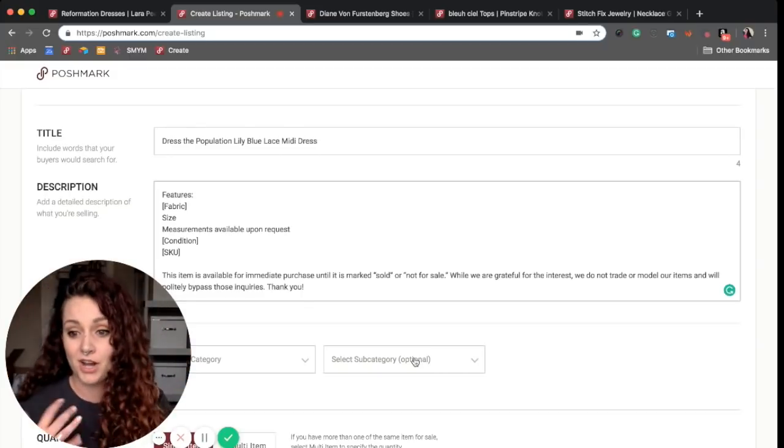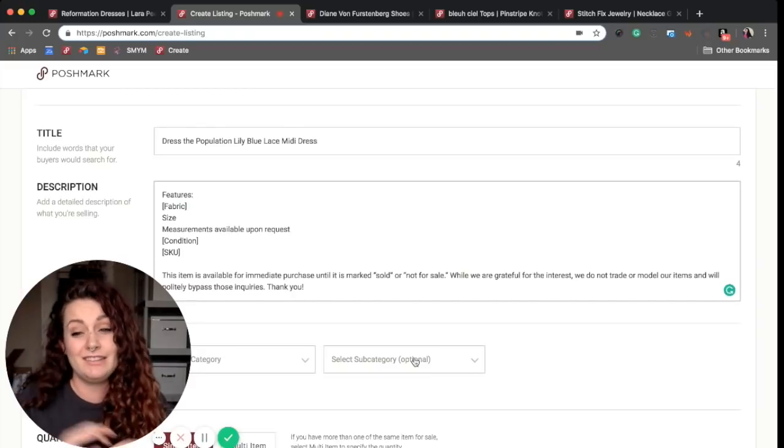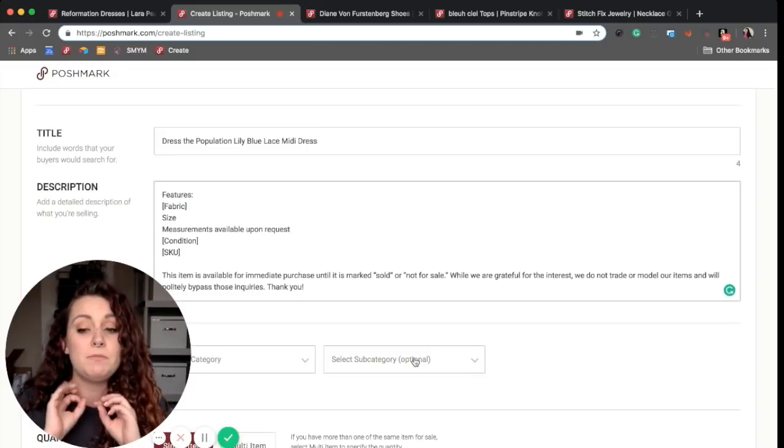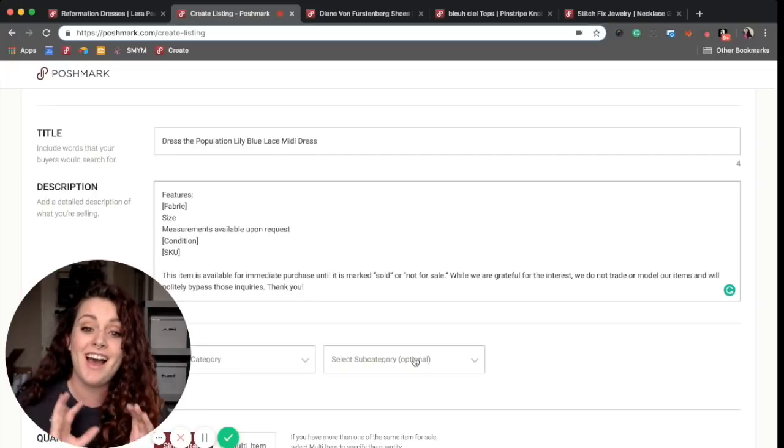Each item has a SKU associated with it, and they're in these boxes behind me right here. Then finally I have a little closing note. If you have something like this at the end, you want it to be as short as possible because you only have a certain number of characters to use.